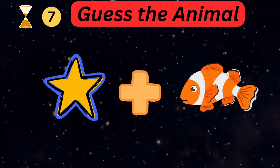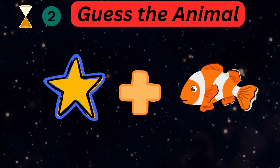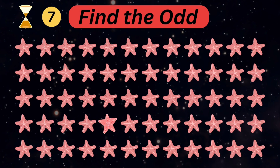Can you guess the animal name in the picture? It is a starfish — keep doing great guys! Spot the odd starfish out.